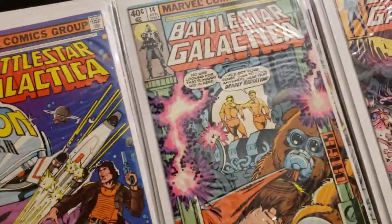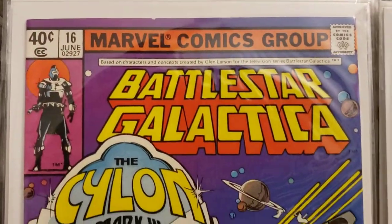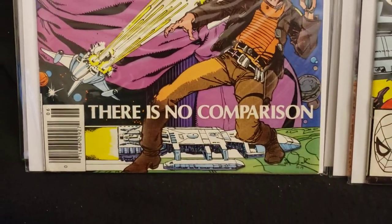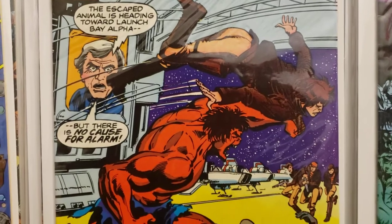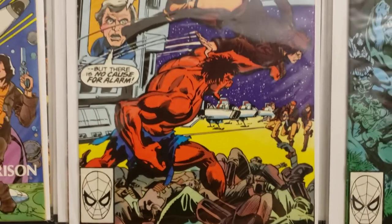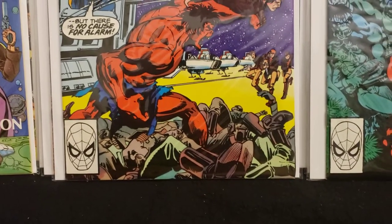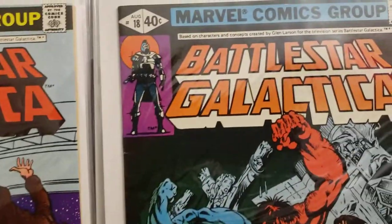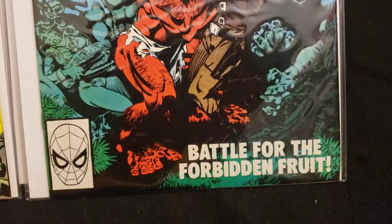Here's 16, 17, and 18. Number 16 features the Cylon Mark III. Number 17 — inside: 'The escaped animal is heading toward Launch Bay Alpha, but there is no cause for alarm.' Is it Starbuck or Apollo? It's like an early version of the Red Hulk. Number 18 is 'Battle for the Forbidden Fruit.' Looks vicious.